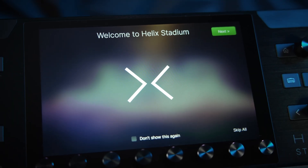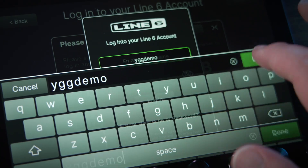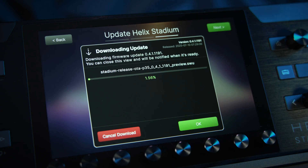When you first boot Helix Stadium, the first time you buy it, you take it out of the box, it's brand new. You turn it on, there's a little concierge that actually walks you through the entire process of getting onto Wi-Fi, downloading the update, making sure that everything's ready to go, and you're golden.